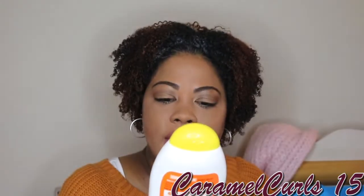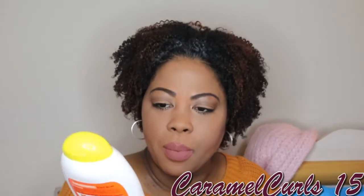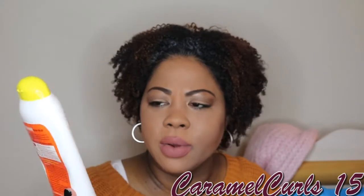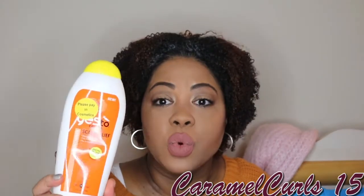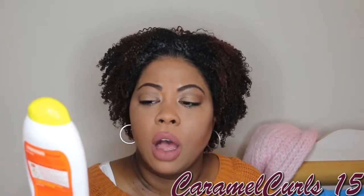Next up we have Yes to Carrots Scalp Relief Conditioner. I purchased this from Kroger on clearance, but I believe you can buy this at Kroger or anywhere that carries natural food and hair care stuff. This was amazing. If I find this again, I want to pick up a couple — especially if I can get it for a good price. Gives your hair a lot of slip, smells good, very moisturizing. Love it.